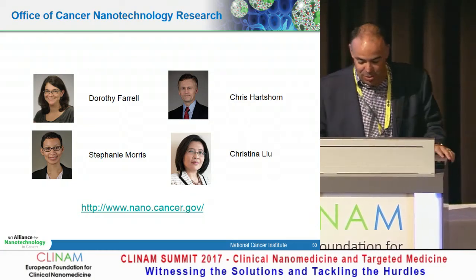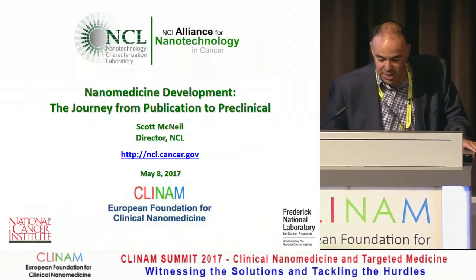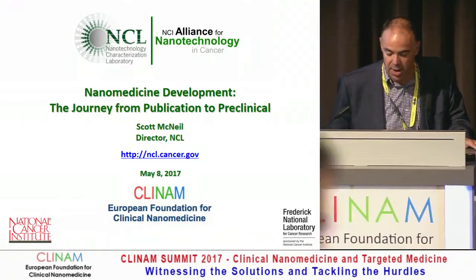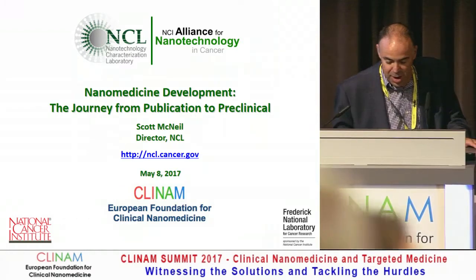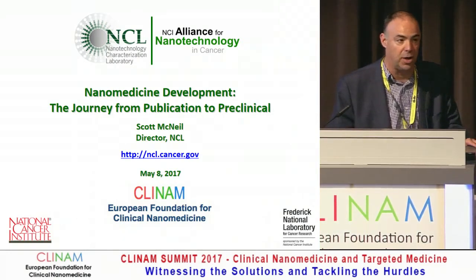Our next speaker is Scott McNeil, and you had a very nice promo for him. Scott is the director of NCL, the Nanotechnology Characterization Lab at the National Cancer Institute. He will talk about nanomedicine development — the journey from publication to preclinical.